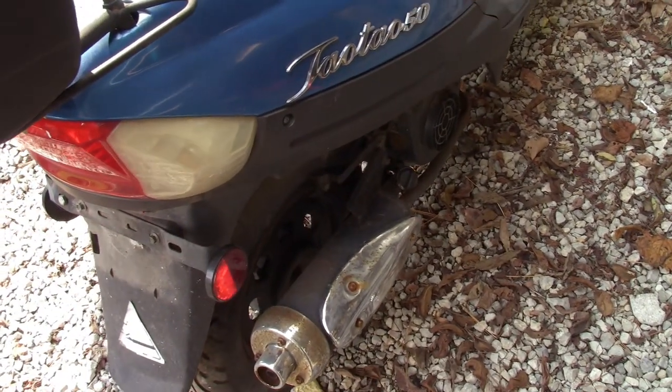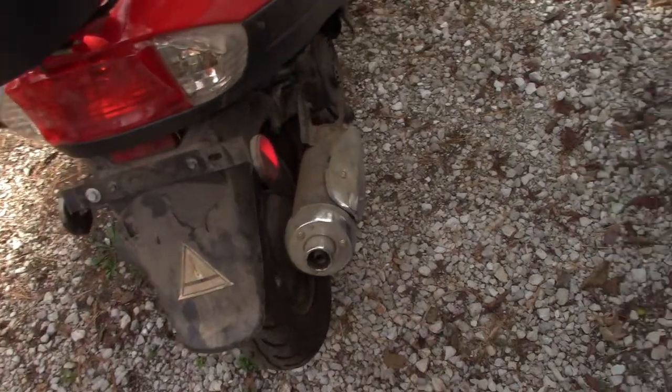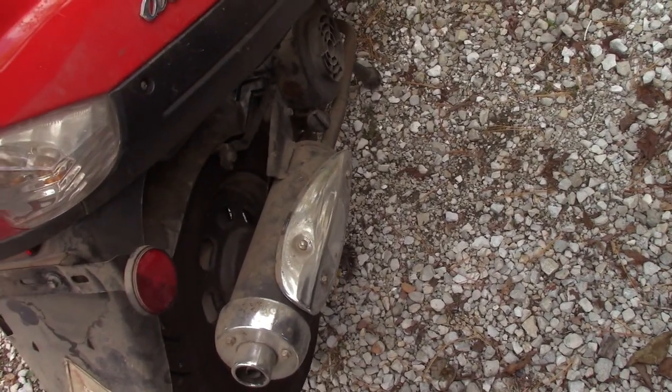The blue one has a little more rust on the exhaust, but we can put it in some rust blast, clean a lot of that up, shoot it with a little clear or whatever. They're just filthy — they need a good bath and a good clean-up.